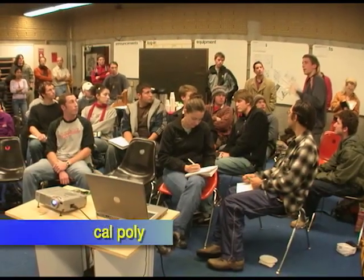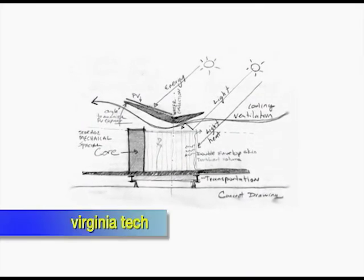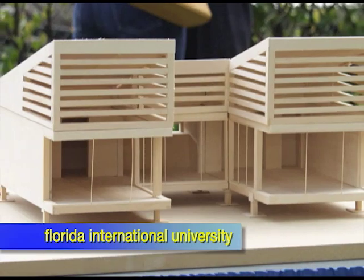Most of the other decathlon teams started this same way, working together in groups to develop preliminary drawings and models. After the charrette, we held a little competition where four teams from our school showed their designs and professionals from the area and different professors came and saw our designs and chose one to be developed over the next two years.